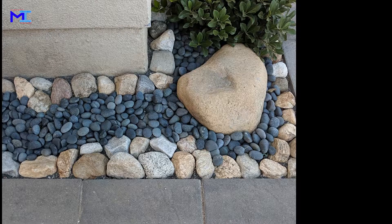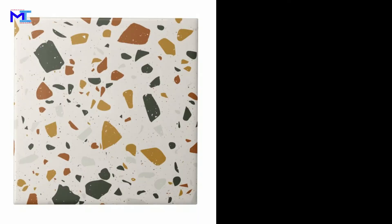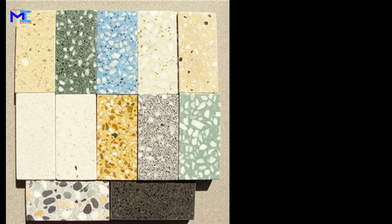Beach and river pebbles are also used to create water-smart gardens in areas where water is scarce. Terrazzo. Terrazzo is a composite material, poured in place or precast, which is used for floors and wall treatments. It consists of marble, quartz, granite, glass or other suitable chips, sprinkled or unsprinkled and bound with a cementitious binder.